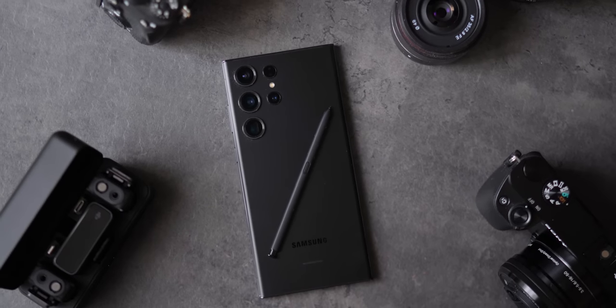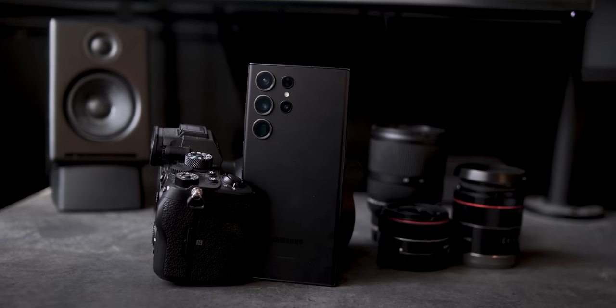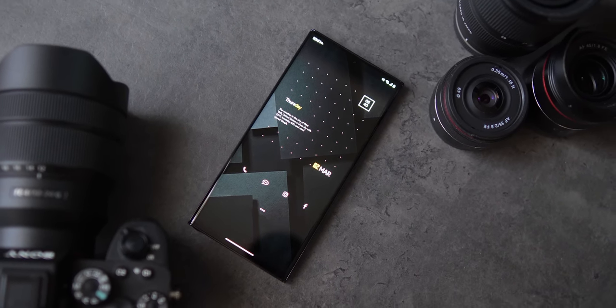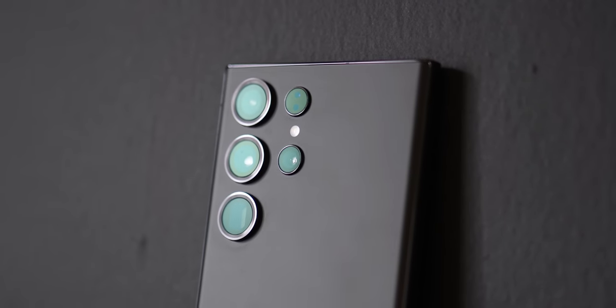It's been almost three months since the Samsung Galaxy S23 Ultra has come out, and I've taken well over 2,000 photos with this device. Since its release, it's also gotten a couple of software updates, and the most recent April update has changed the camera experience by quite a bit, but we'll get more into that later on in this video.